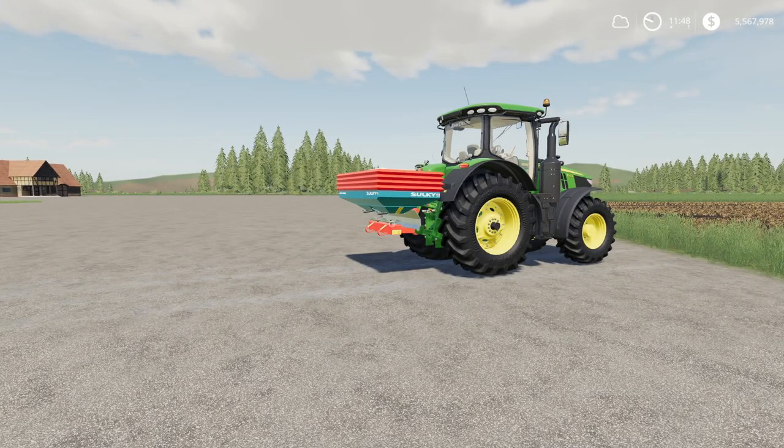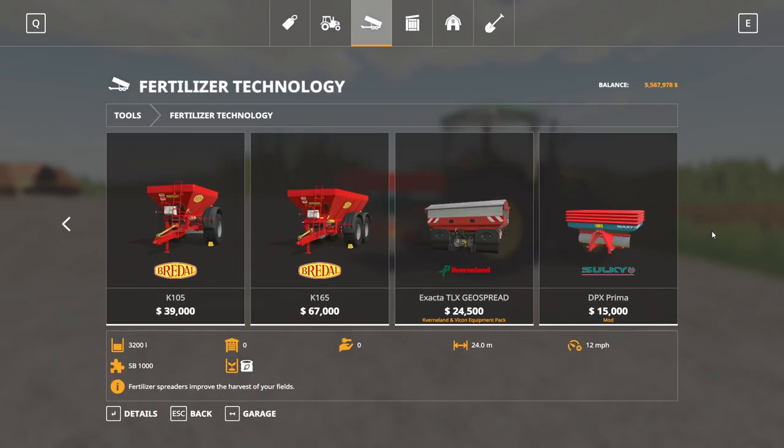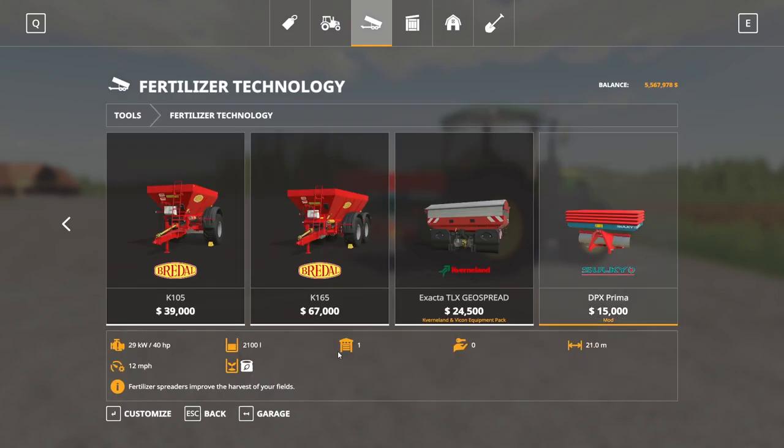Next up we have the Sulky DPX Prima. This is by Agro Seba, 3.06 megabytes to download, and for PC and Mac players only. Going to the store, this is found under fertilizer technology. It's $15,000 to buy, is a fertilizer spreader, does not do lime, requires 40 horsepower, has 2100 max capacity, a 21 meter working width, and runs at 12 miles per hour.